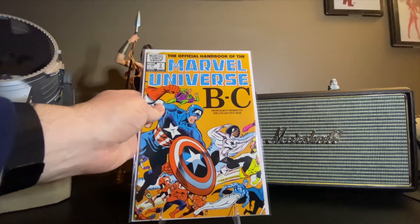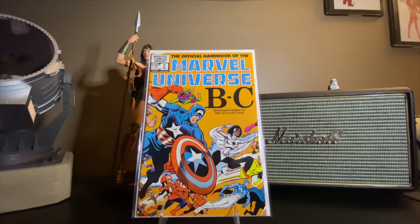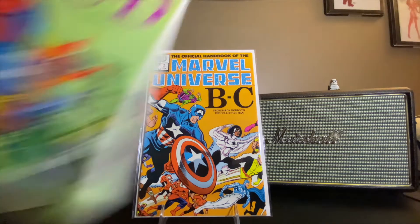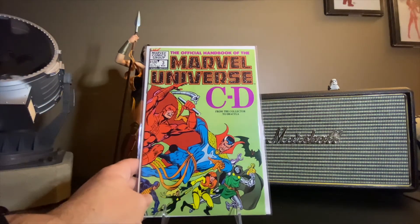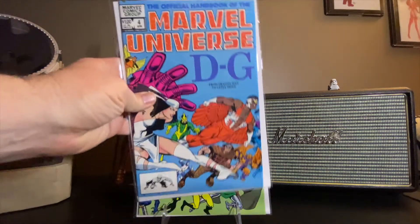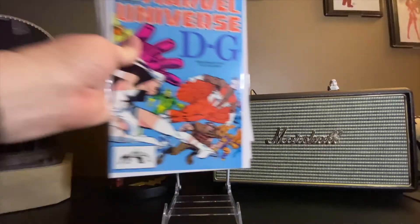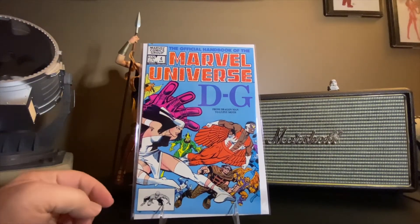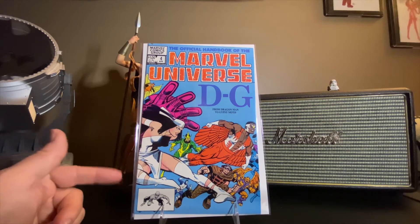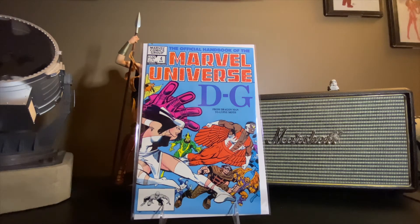This is the Official Handbook of the Marvel Universe. Issue number two — B and C. Issue number three — C and D. Issue number four — D through G. It's got some cool stuff — they add a lot of different character drawings. This looks like Frank Miller's Elektra, and I'm relatively certain it's taken from it.